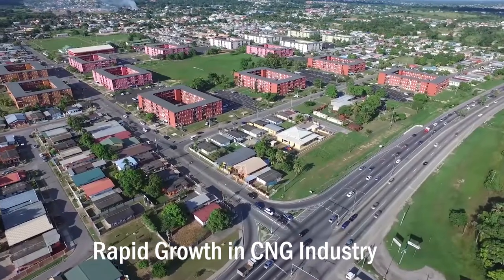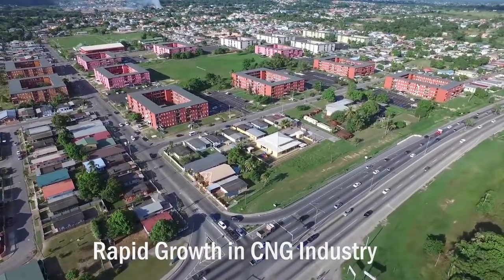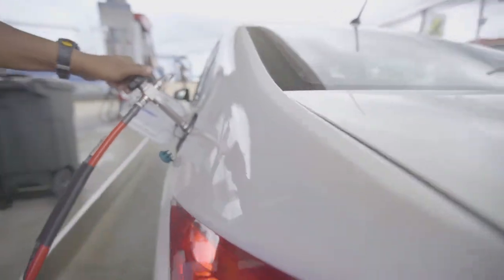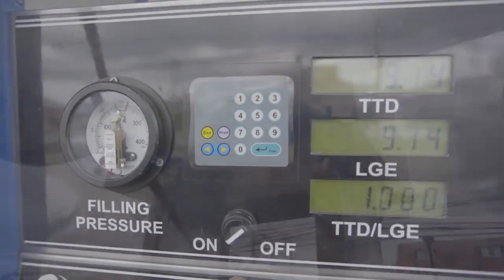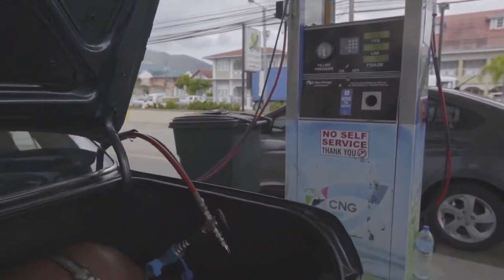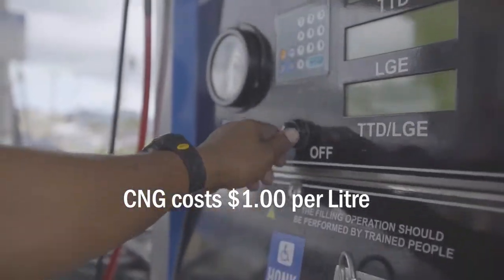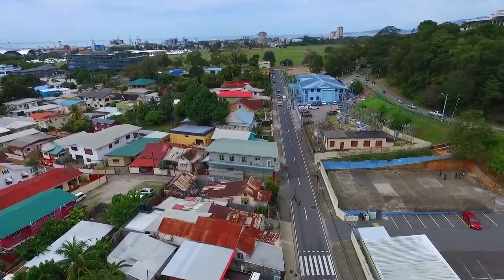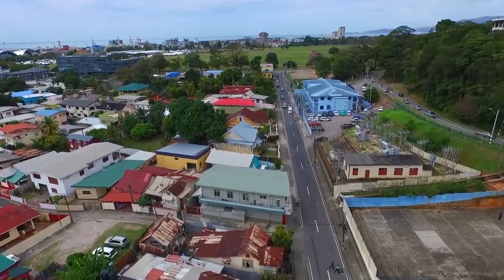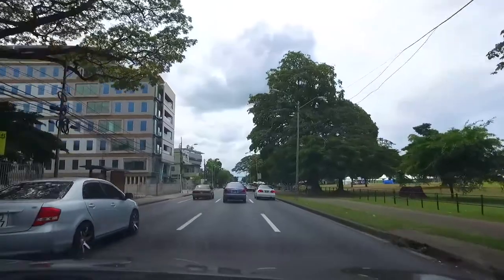Rapid growth has been occurring in the CNG industry in Trinidad and Tobago over the last five years, from vehicle availability, conversions, and the sale of the fuel. CNG is the most cost-effective fuel available locally, priced at just $1 a litre equivalent and now the only locally produced vehicular fuel. A litre of CNG takes you the same distance as a litre of gasoline at approximately one-fifth of the cost compared to super gasoline.